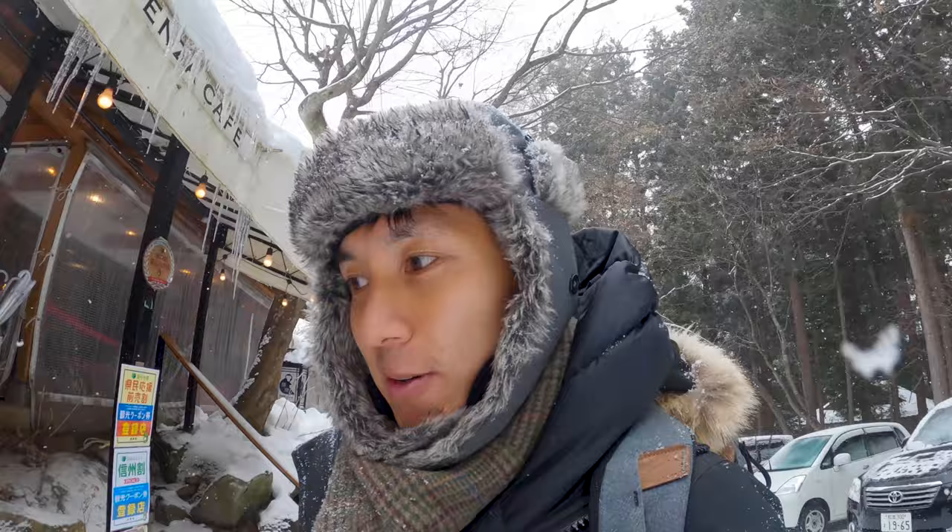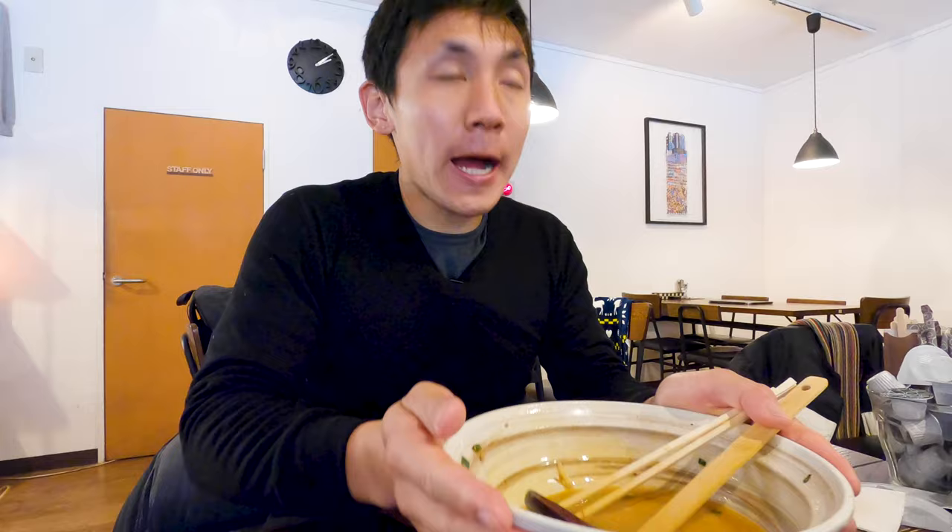Right after the parking lot there's a cafe, which is perfect because I'm starving right now, so I'm gonna grab a bite to eat before checking out the monkeys. Nothing like warm boiled noodles on a cold snowy day.